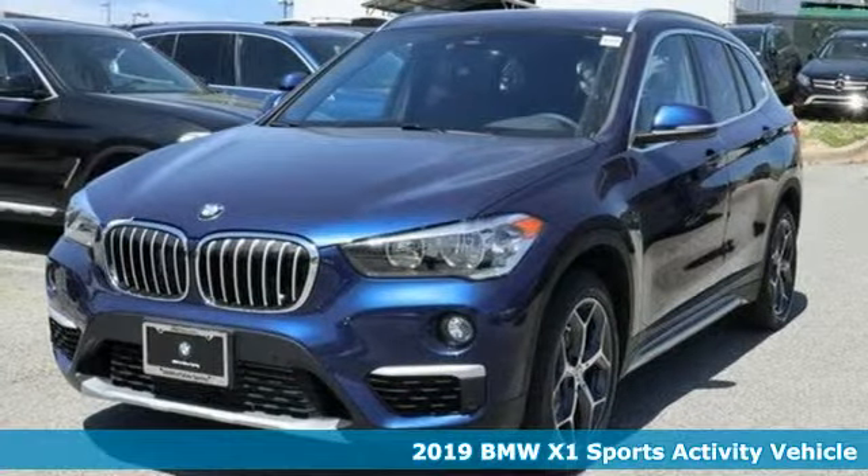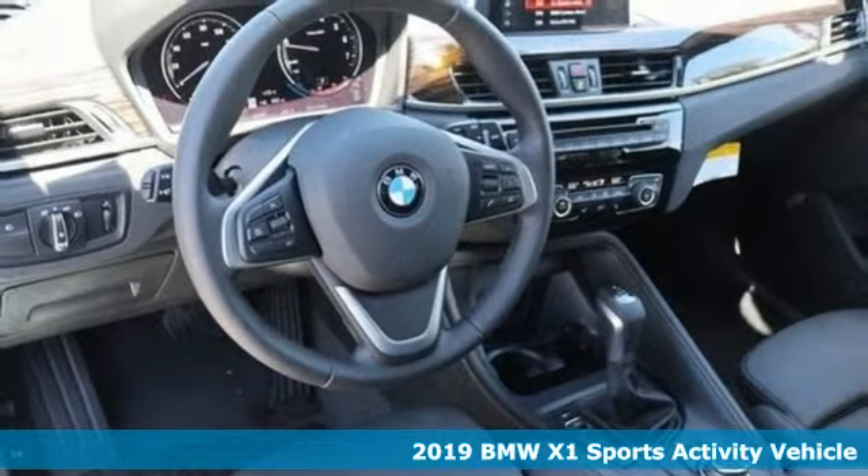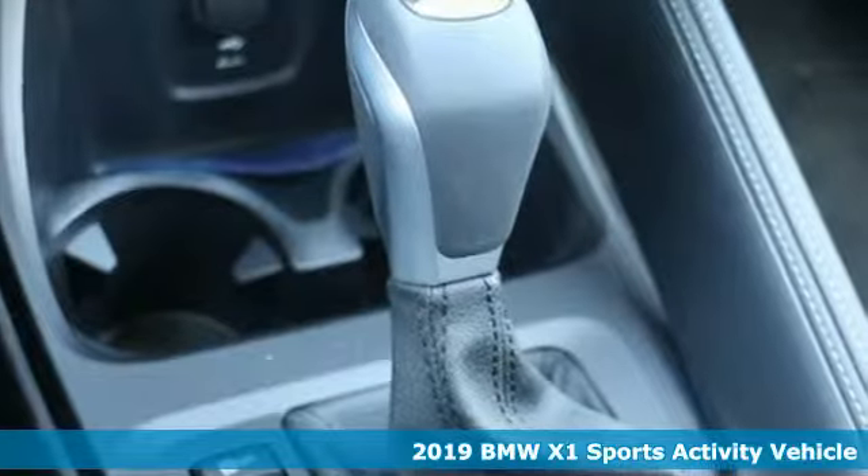Here's a new 2019 BMW X1. It doesn't just get you there — it provides a thrill every step of the way.